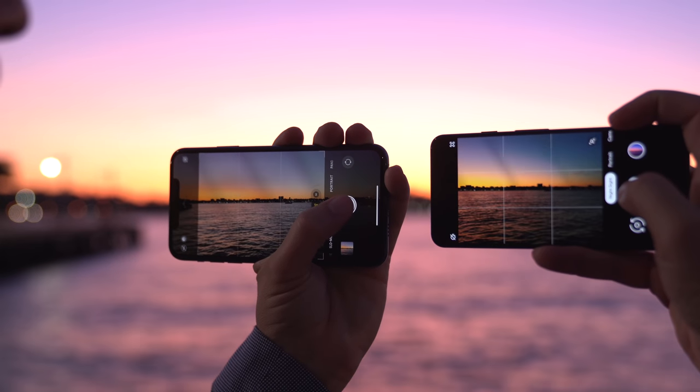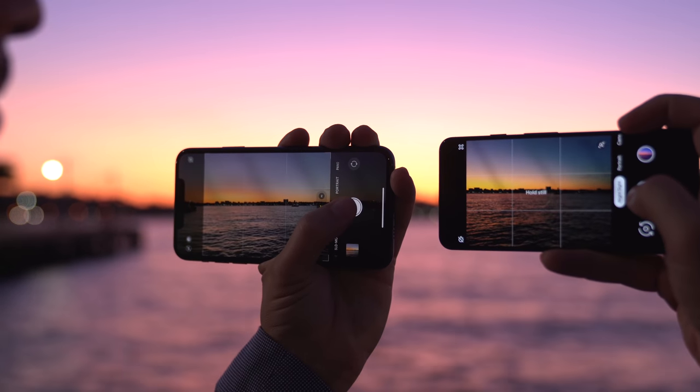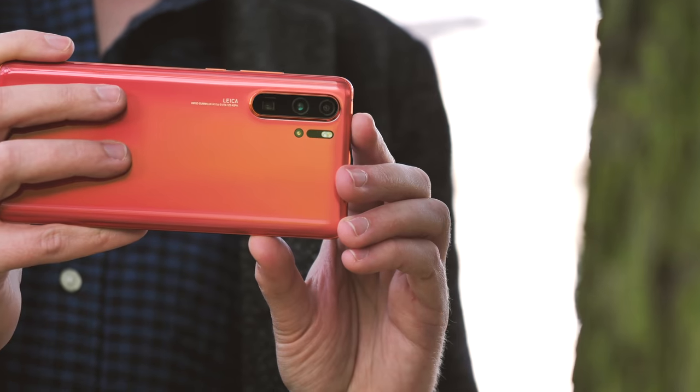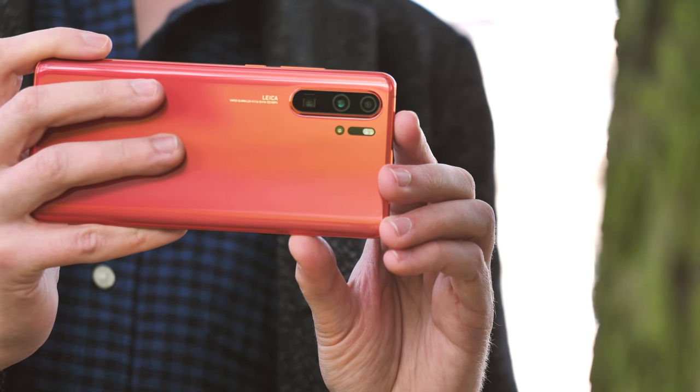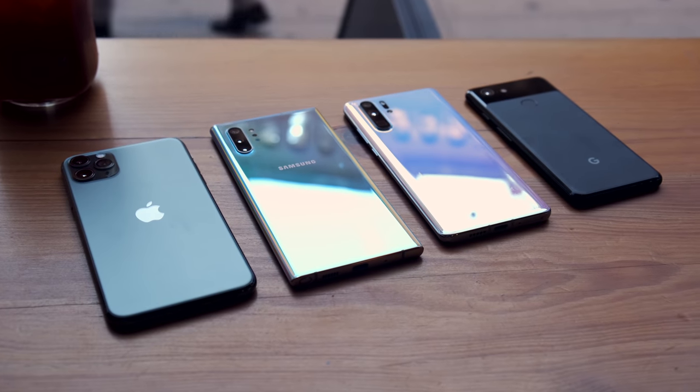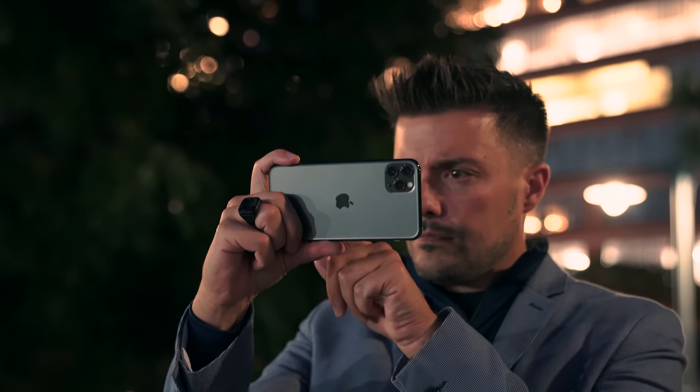It's no stretch to call photography one of the most important aspects of a flagship phone these days. For a lot of people, the cameras on their phone are the only cameras they own, which makes high-quality, versatile shooters all the more important. I'm Hayato with Android Central, and I visited New York City with my friends Rene and Michael to pit some of the very best Android phones against each other and the iPhone 11 Pro.